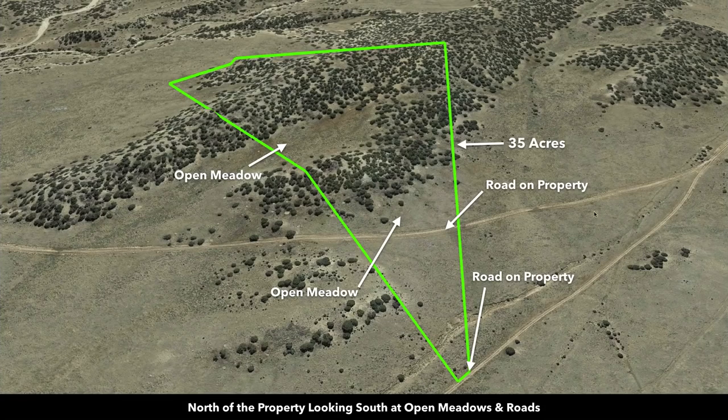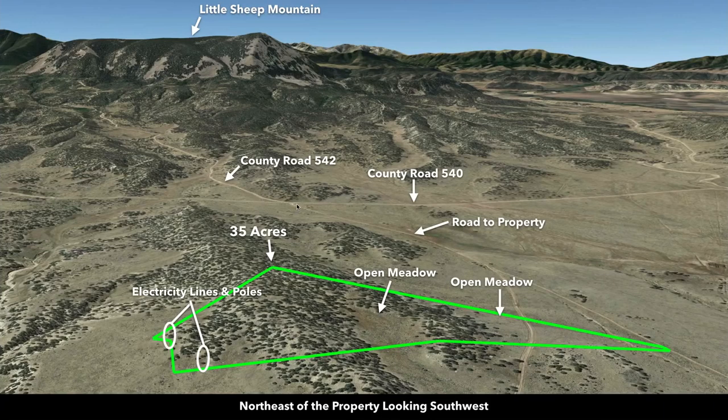The property is accessible by two roads. This road connects directly to the intersection of County Road 540 and 542, which you can see right here. This is that area where County Roads 542 and 540 intersect, and then this road comes right from that intersection. This road splits right there, and a portion runs through the north point of the property — this is the very north tip right here.